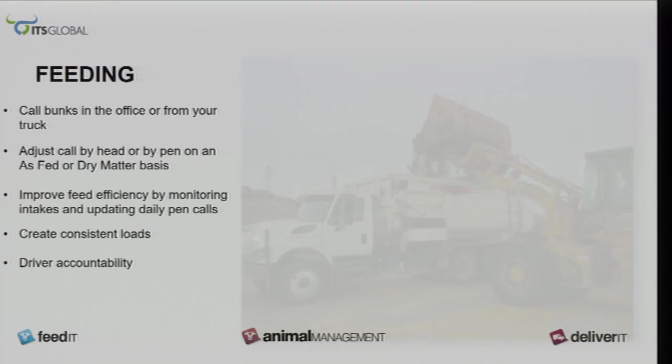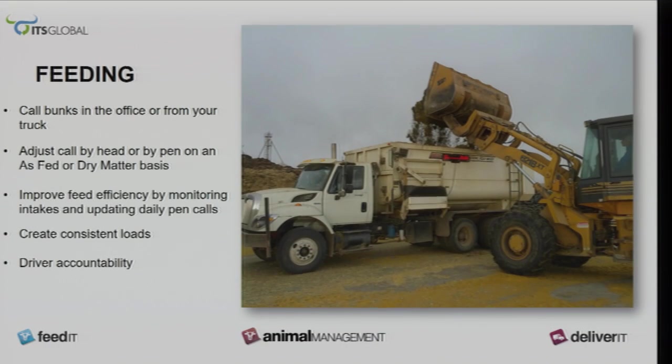This is the biggest thing I like about it — it gives consistency and it holds your feed driver accountable to what's going into the truck and into the pens.